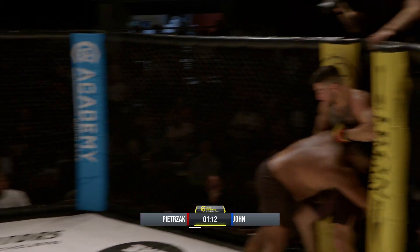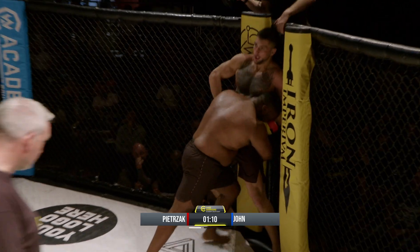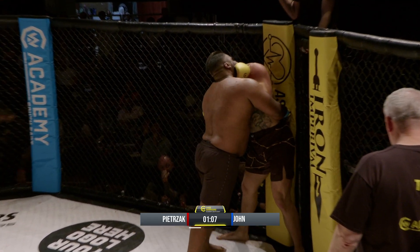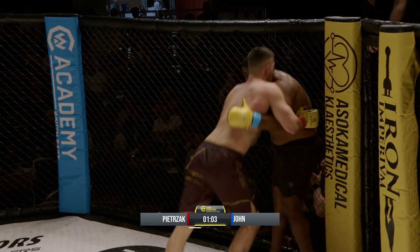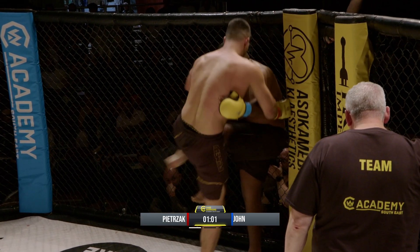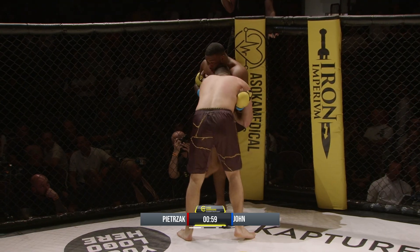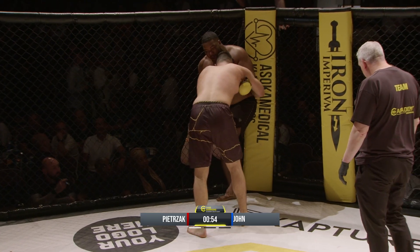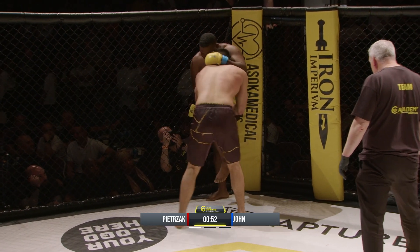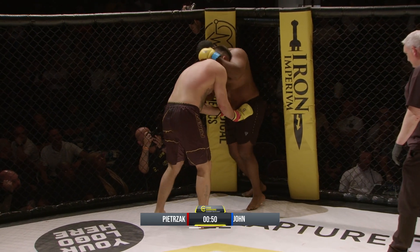No secret as to what punch Darryl John wants to land — that big right hand. He's in deep on a double leg, but I'm almost trying to figure out why he keeps shooting in, because he has success when he's throwing the punches. If he just sits down on one of them, it could be good night Norbert. Nice knee there from John on the inside, uppercut from Norbert.